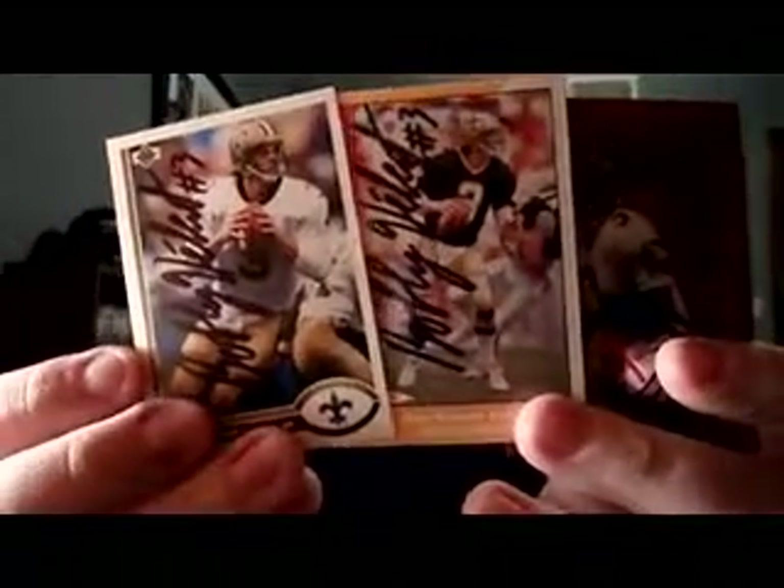TTMs first: former Saints quarterback Bobby Hebert — no R, which I find fascinating. It's H-E-B-E-R-T; it's a fun name to pronounce. That's a little Seinfeld reference for those confused. Nice return there from Bobby Hebert.